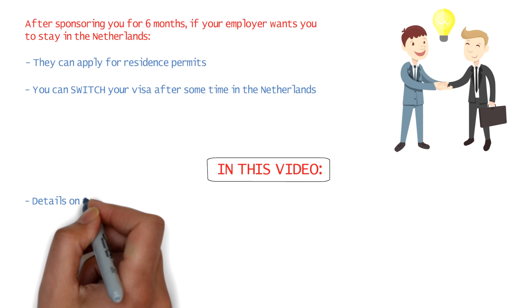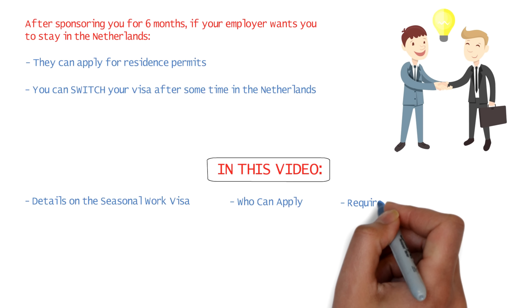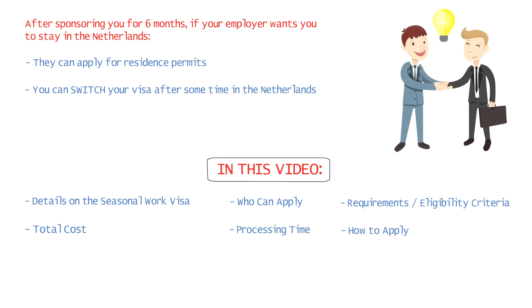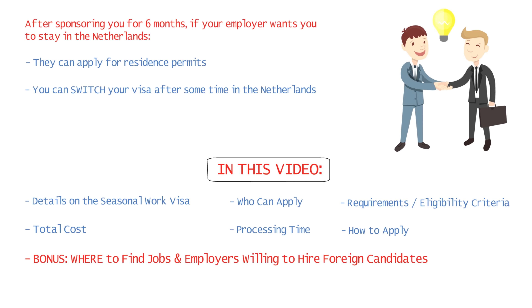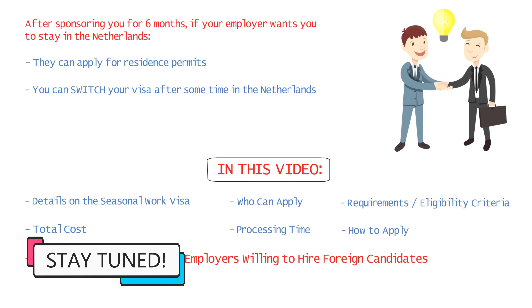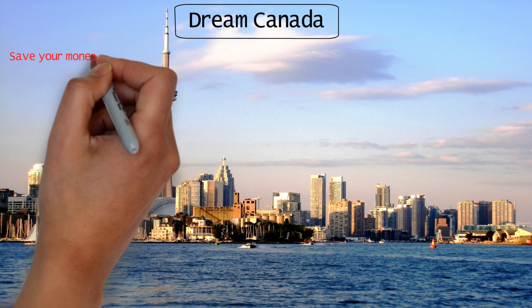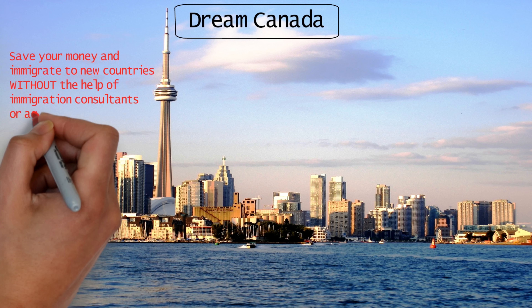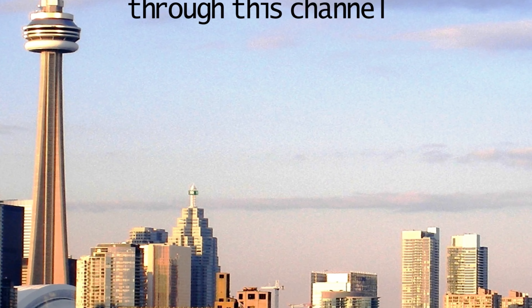The best part about this visa is that you don't need IELTS, you don't even need work experience, so freshers can also apply. There's no age limit. The entire application process and visa cost is handled by your employer — you don't have to do anything or spend any money. You can also take your dependent family members like your spouse and children with you to the Netherlands. After sponsoring you for six months, if your employer wants you to settle there permanently, they can apply for residence permits for you and your family members.